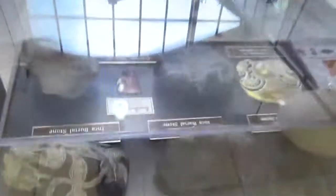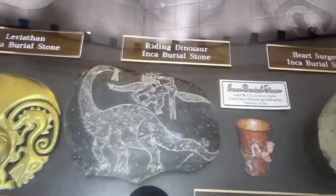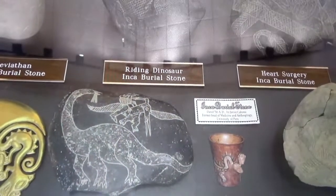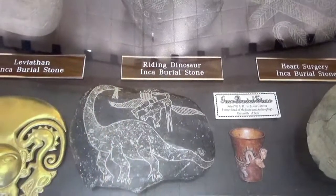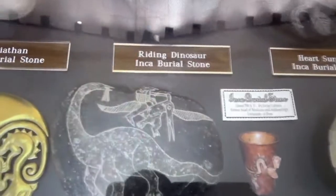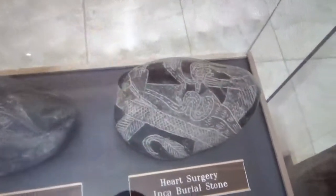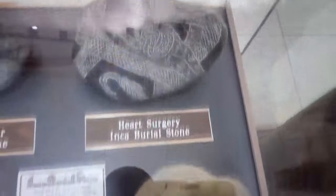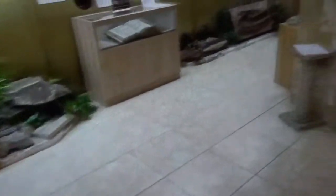Over here we have the Ica stones from Ica, Peru. The controversy is that the rocks have dinosaurs on them — one is dated at 700 A.D. The problem is there should be no dinosaurs depicted on anything prior to 1840 when we began to understand what they looked like, unless people actually saw dinosaurs and etched their figures on these burial stones. It goes beyond that — we've got heart surgery and brain surgery depicted here too. Come take a closer look and see for yourself.